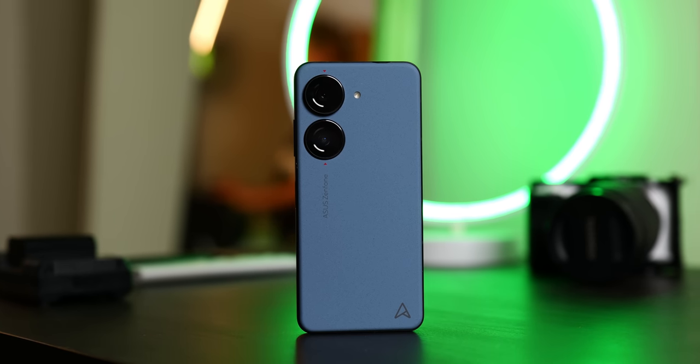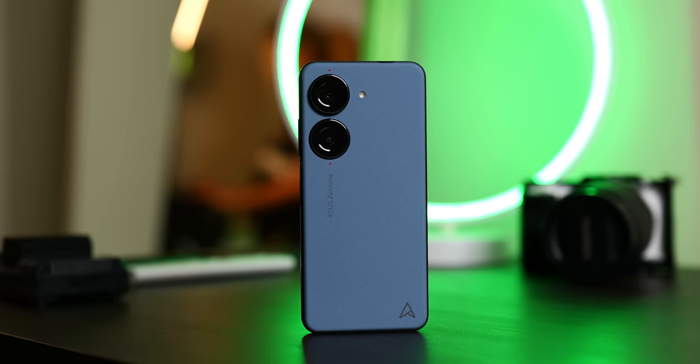Here is the ASUS Zenfone 10. As it turns out, I have quite a lot of thoughts regarding the Zenfone 10, so we might need to pace ourselves.